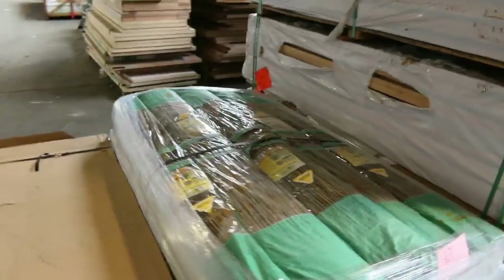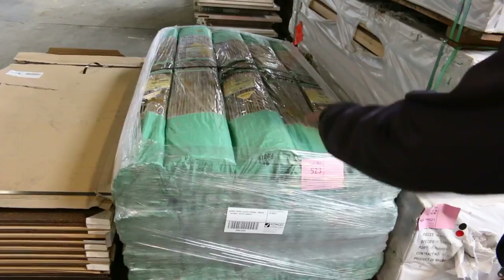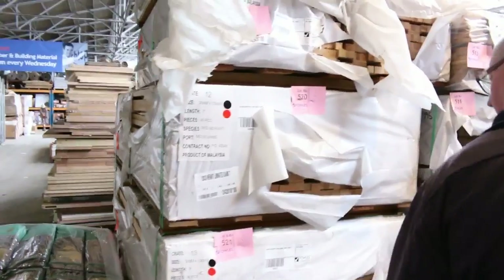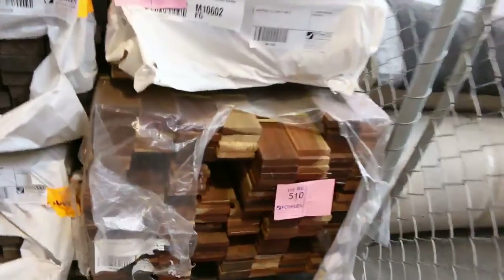We've got a pallet of bamboo round screen fencing — 20 on the pallet. It's slightly water damaged so they'll be unreserved, whatever we get for those. A bit of Miranti door jamb material, one pack of maybe decking there — lot number 510. Also a bit of F27 spotted gum in the mix.